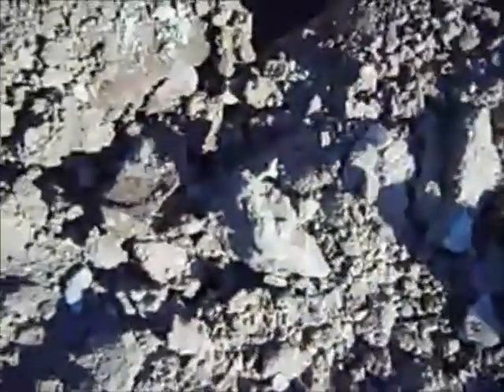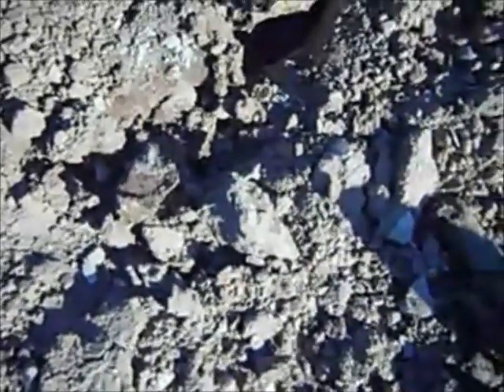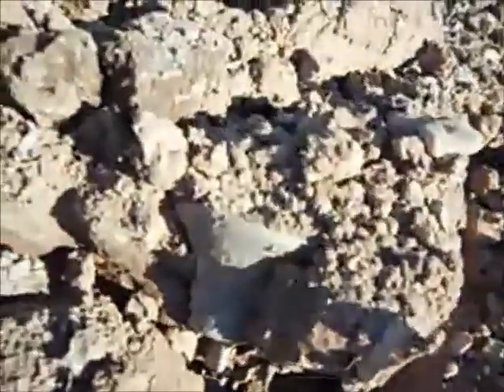Hey guys, my pivot heads failed on me. I don't know, I'm going to have to send them in, but I've been metal detecting and I started noticing they weren't working. I've been finding all these good relics and finally came across something that's pretty really cool. It's my first time with this camera so we'll see how it goes.